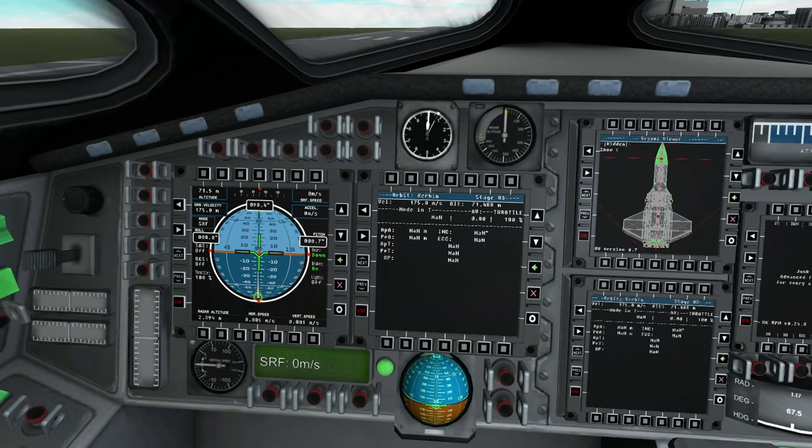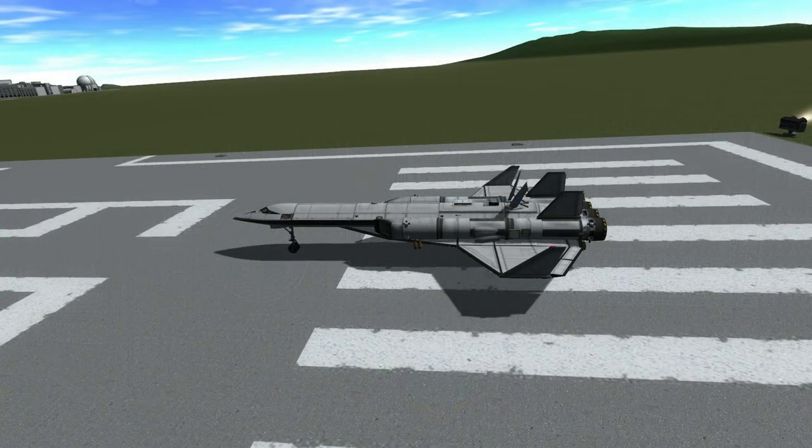I've spent my entire life savings on this, so I certainly hope that there are jobs for me in space. I'm headed for Freeport Station in the hope that I can find a job there.